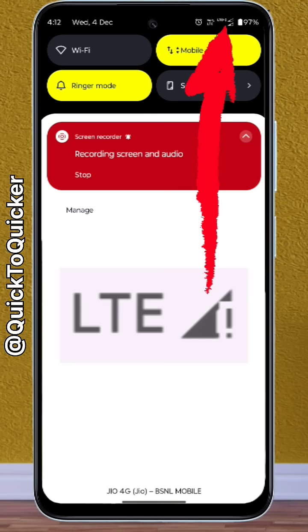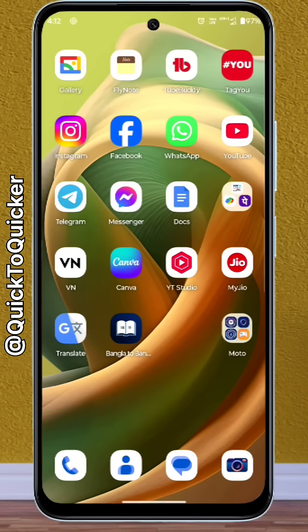As you can see, my phone is showing LTE or 4G with an exclamation mark on the network icon. This means the network is available but the internet isn't working. So if you want to fix the problem,